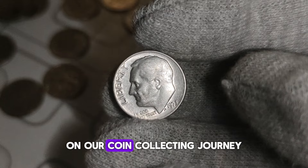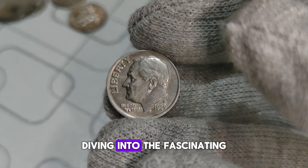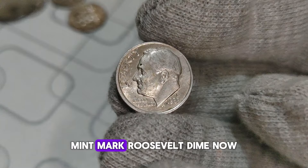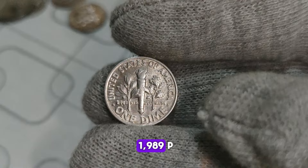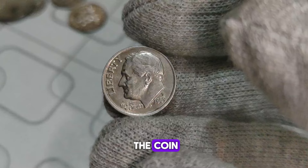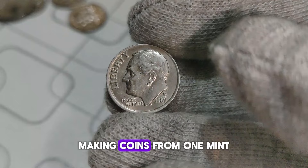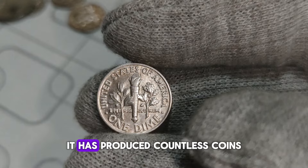Thanks for joining us today on our coin collecting journey. Don't forget to like, share, and subscribe for more fascinating insights into the world of numismatics. Until next time, happy collecting! Today we're diving into the fascinating world of numismatics with a focus on the 1989 P-Mint Mark Roosevelt dime. You might be surprised to learn that this seemingly ordinary coin has a rich history and can be worth quite a lot of money. The P mint mark indicates that this dime was minted at the Philadelphia mint. During certain years, the production numbers at different mints varied, making coins from one mint scarcer than those from others. The Philadelphia mint, established in 1792, is one of the oldest minting facilities in the United States.